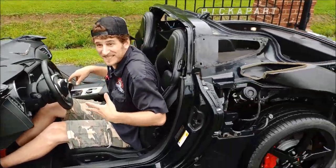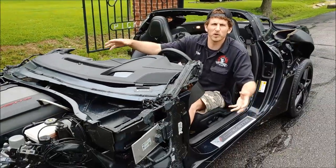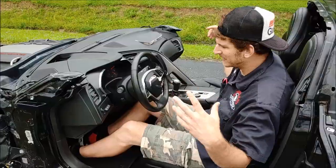It's got the Tremec TR6070 manual transmission gearbox. It's a donor car, perfect for any kind of resto-mod you're doing — put it underneath an old truck, an old cool car, or anything like that.